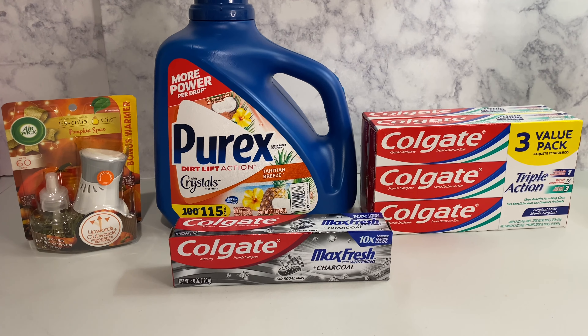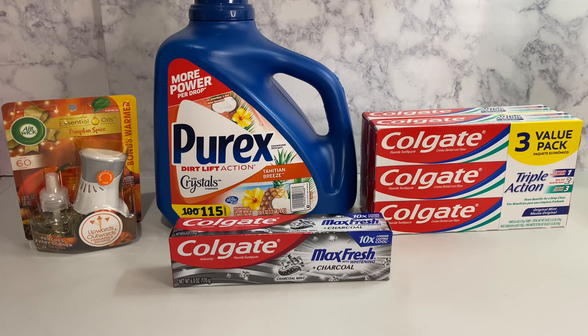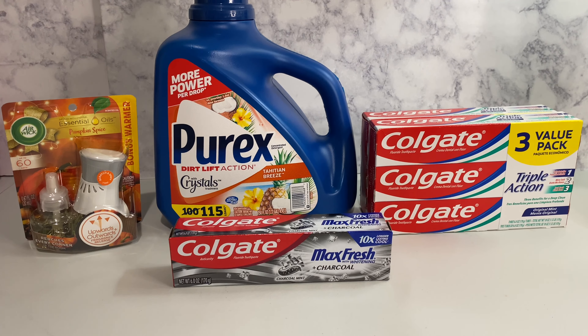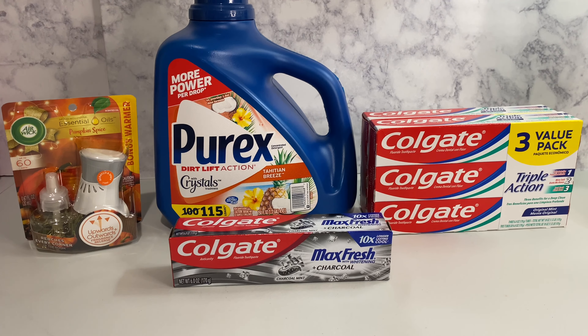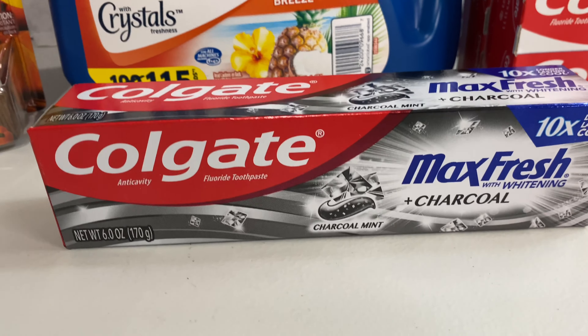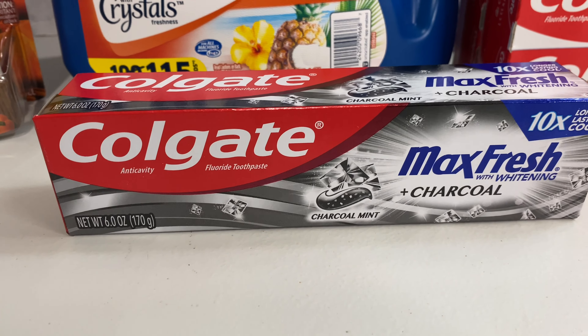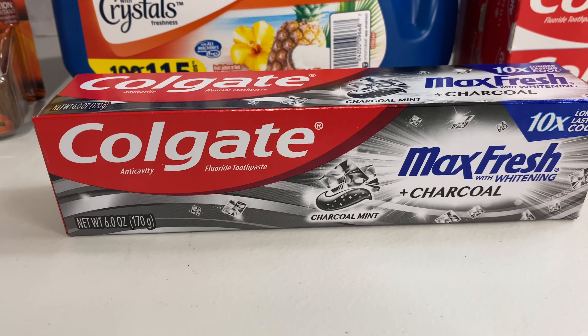The first thing I got was the Air Wick warmer in pumpkin spice. It smells good — you know when the holidays come they bring out the good stuff. This Air Wick is three dollars and thirty-five cents, and we have a dollar fifty digital coupon that is attaching.